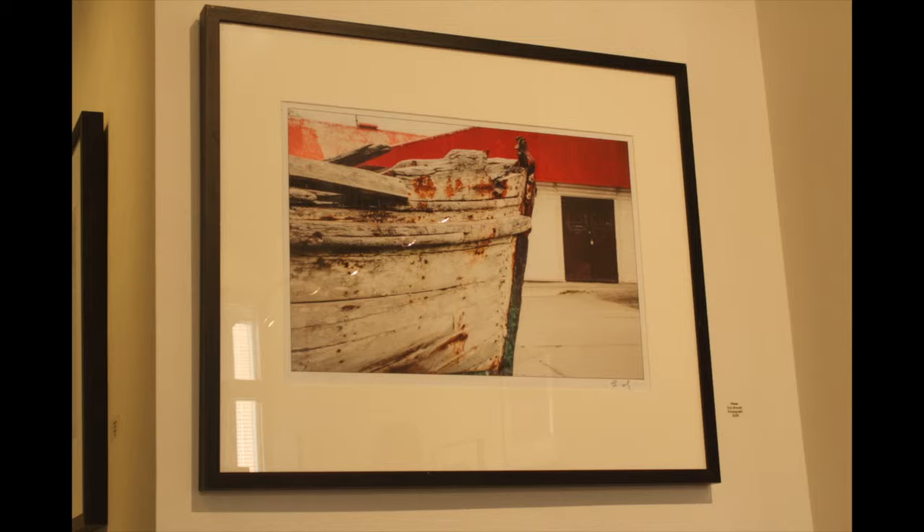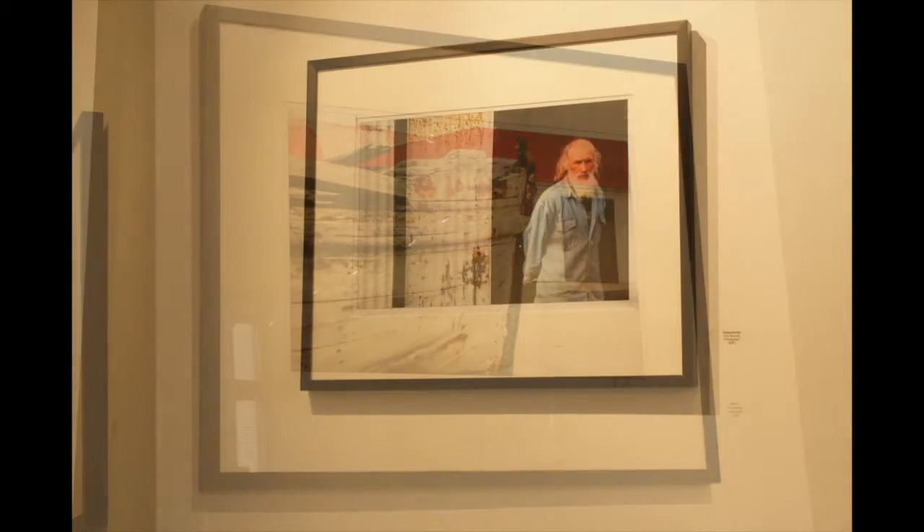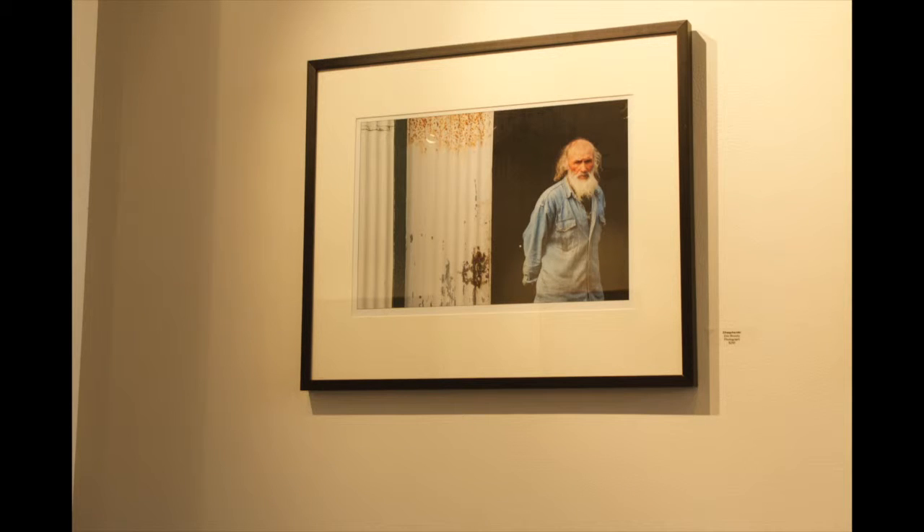Brody's photography collection at A3 features photographs of the Patagonia region. Brody made a trip to the region in 2009. It's no surprise Brody brought a camera, as he mentioned he's hardly anywhere without one.